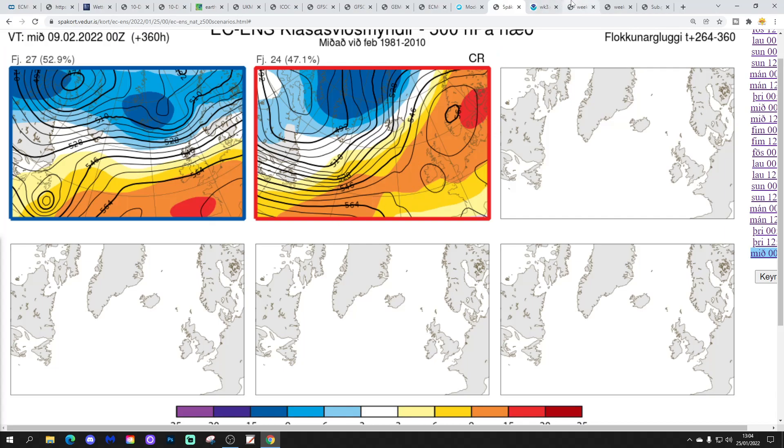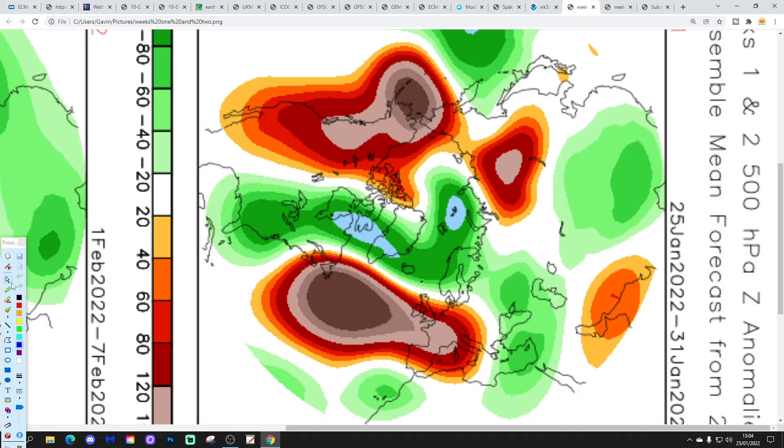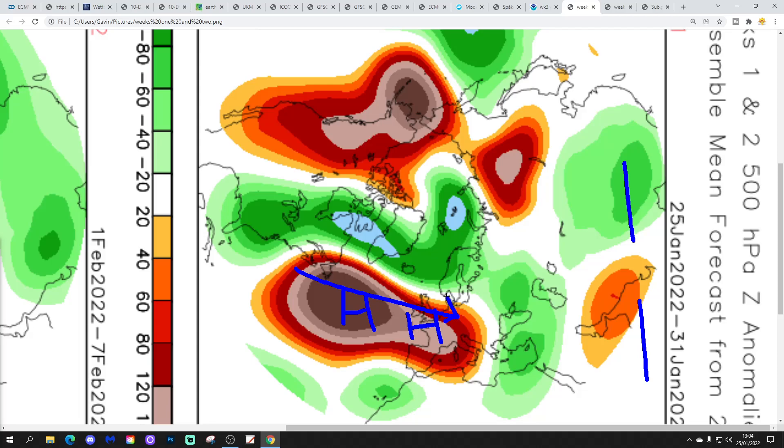Finally, the CFS V2. These are 500 millibar heights broken down into weekly periods. Week one, 25th to 31st January: high pressure just to our west and southwest, winds remaining in from a westerly direction — a lot of anticyclonic influence and milder conditions.